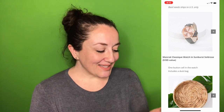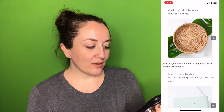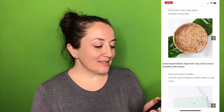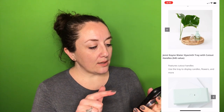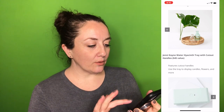The next option is the Jenny Kane Water Hyacinth Tray with Cutout Handles, a $45 value. It features cutout handles and you can use the tray to display candles, flowers, and more. It's very simple but cute, especially if you have that kind of style in your home.